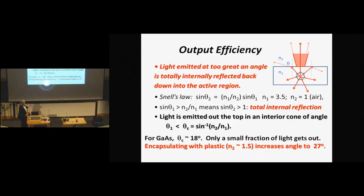You can increase efficiency by encapsulating the LED in plastic, where the refractive index is higher than air, giving you an angle of 27 degrees — still pretty small. You can also put a mirror underneath and double the efficiency, so instead of 27% we might expect about 54%.